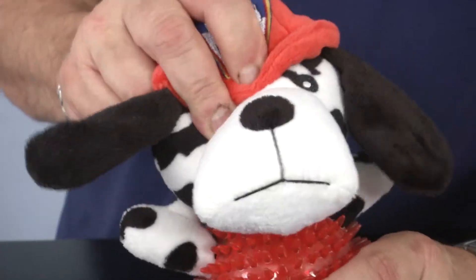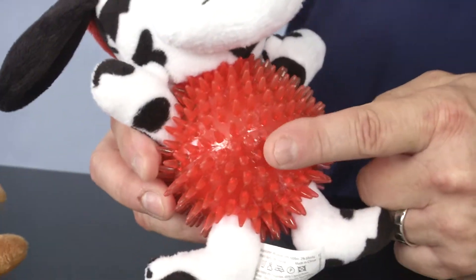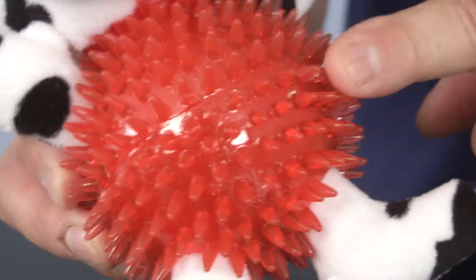Each toy has an integrated squeaker in its head, and the bodies are covered with a hollow ball that has rubber nubs all over it, which might be good for cleaning teeth or massaging gums.